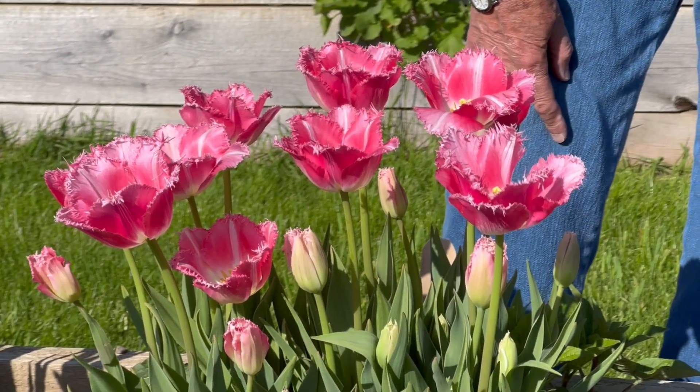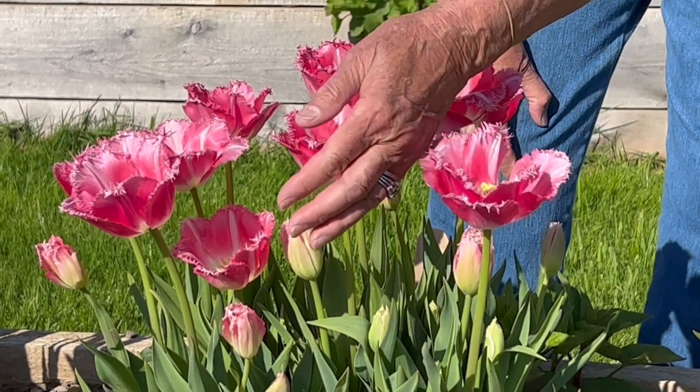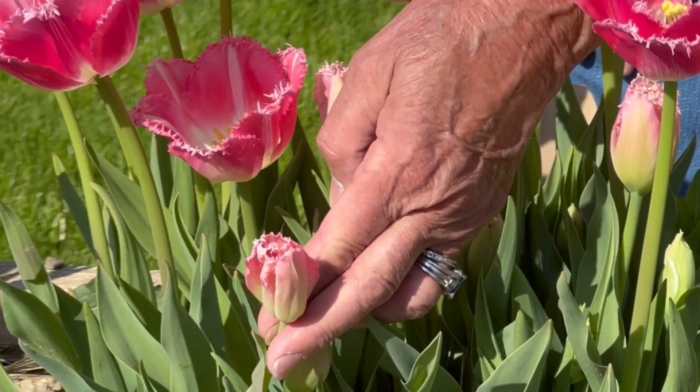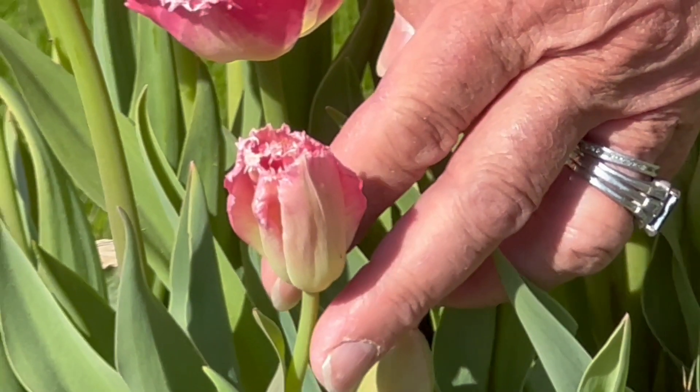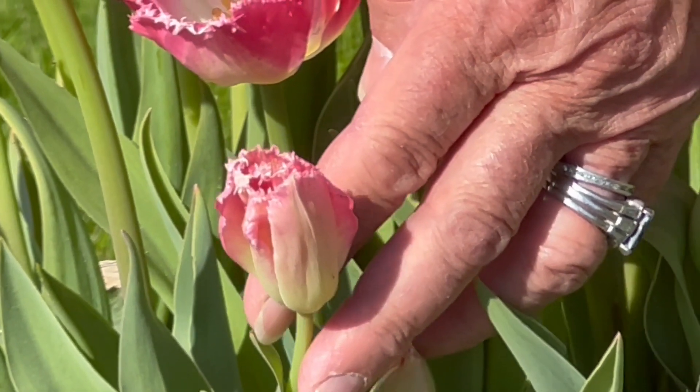Even as a bud — and if we look down here at this bud — it's got some humor about it, because the fringing makes it look like a fuzzy bud.